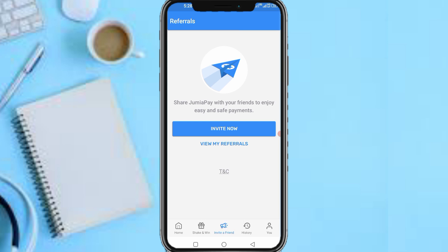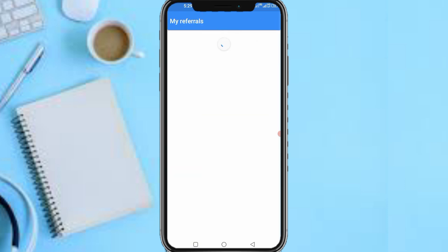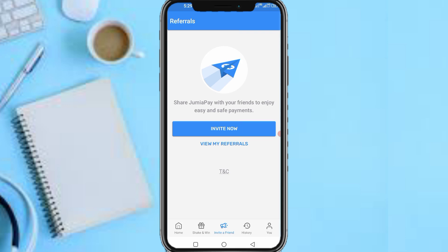The Jimia Pay app offers 500 Naira per referral. When someone you refer buys airtime of 1000 Naira and above, you get 500 Naira. So just imagine referring two people daily — that's 7000 Naira a week. With consistency and constant effort, you can actually achieve this.